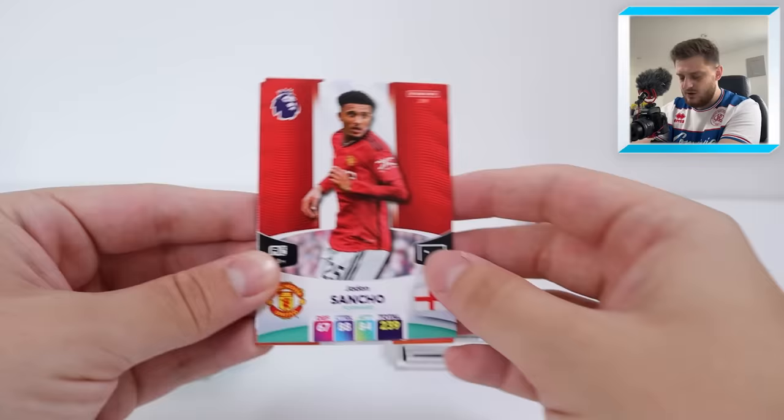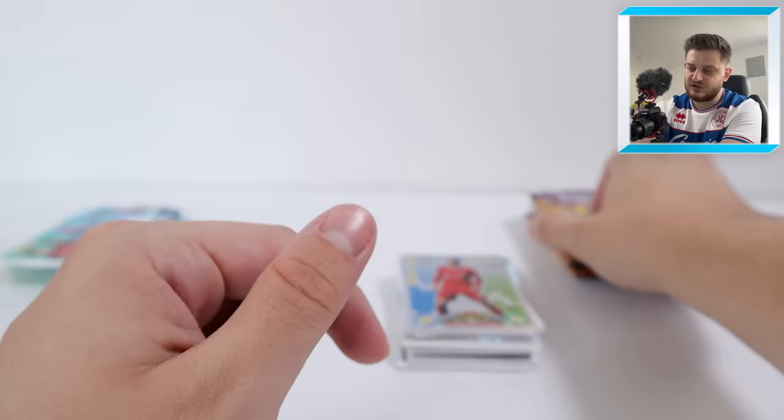In the next pack of Adrenaline we've got the Sheffield United badge, Adebayo Powerhouse for Luton Town, then a Jadon Sancho, Jonjo Shelby, Jon Egan, and another Adebayo — double Adebayo in that pack for Luton Town.